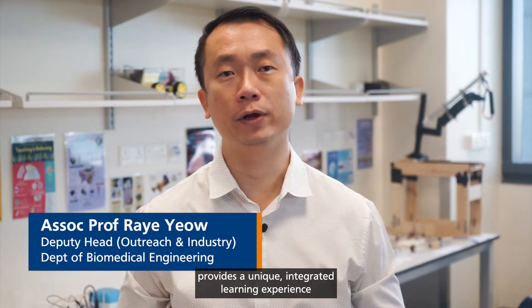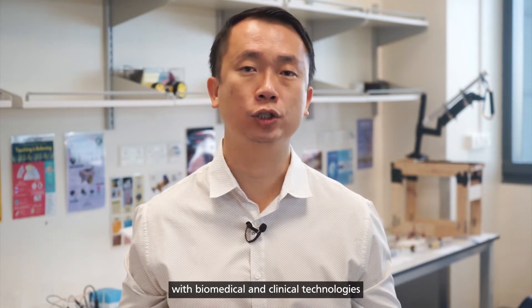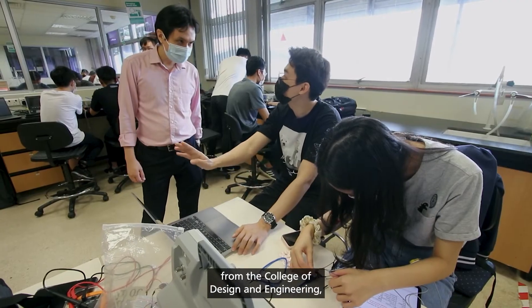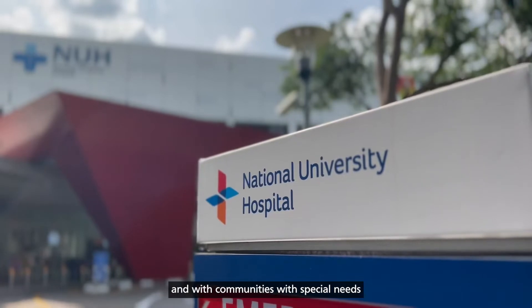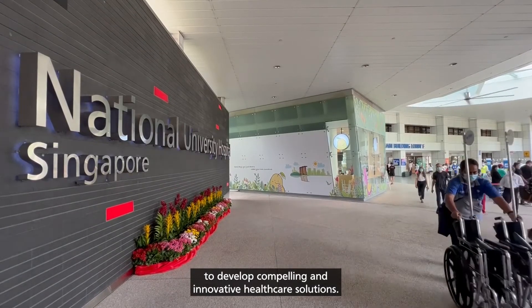The NUS Biomedical Engineering program provides a unique, integrated learning experience that synergizes our common curriculum of design and engineering with biomedical and clinical technologies and challenges in the healthcare sector. As a student, you will learn from and work alongside professors from the College of Design and Engineering, doctors and clinical teams at the National University Hospital, and with communities with special needs to develop compelling and innovative healthcare solutions.